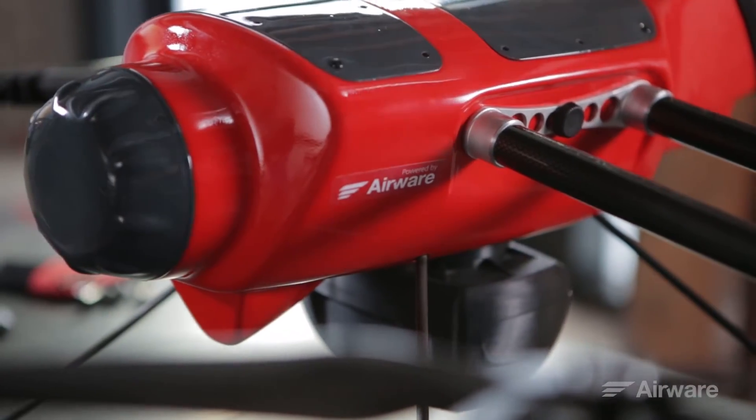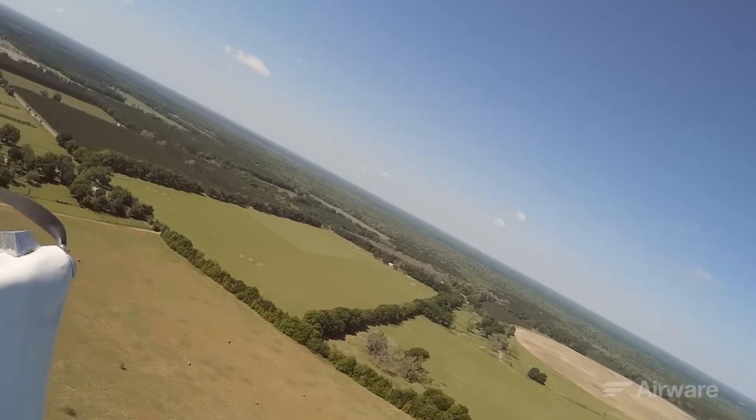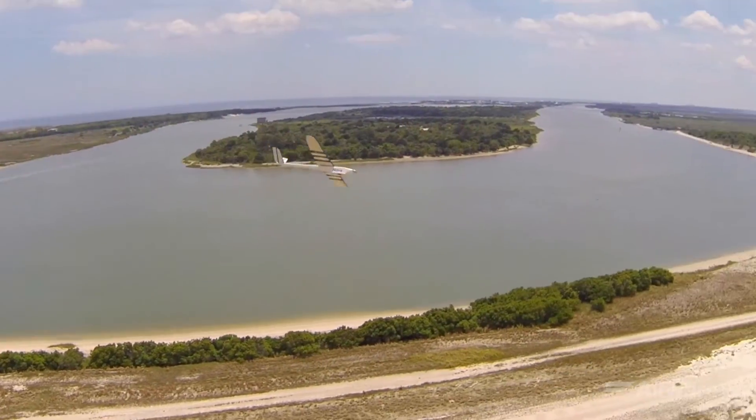You can take a multi-rotor and use it for infrastructure inspection where you need to hover in one space, or if you're a farmer and you want to cover large acreage you can put it in a large fixed wing vehicle and cover hundreds of acres in a single flight.